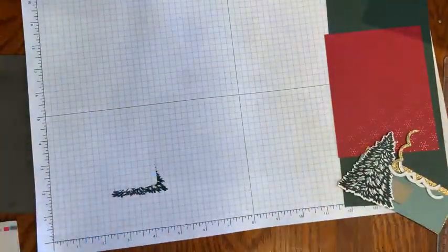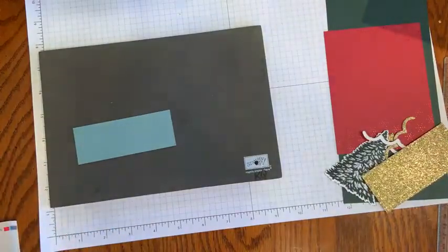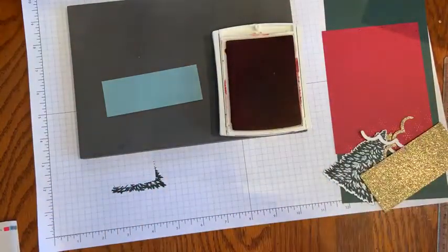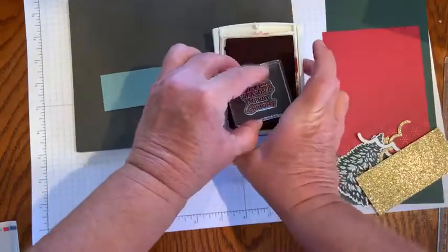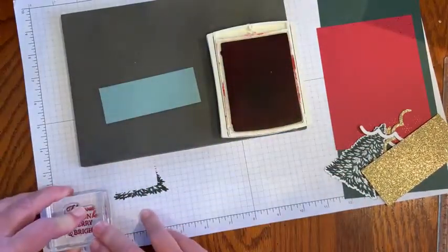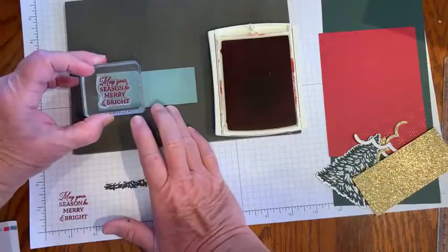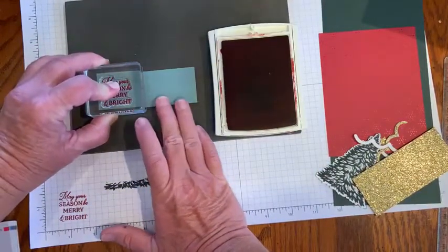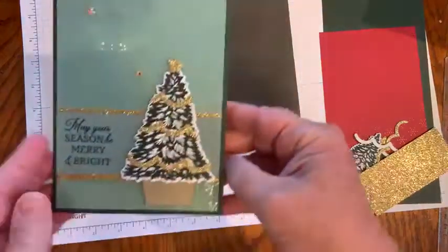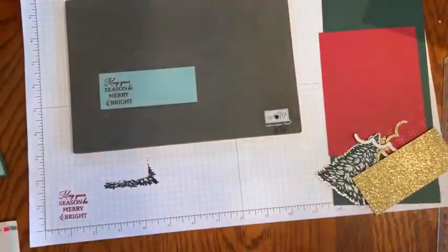And then we need a sentiment. I am putting that on the soft succulent piece and I do have my cherry cobbler ink. So we're using the Trimming the Tree stamp set with the coordinating brand new Tree Trimmings Dies. 'May your season be merry and bright' — let me just practice down here in the corner on my grid paper. I want it just over here on the left-hand side. What I love about this layout is that it can be used with a lot of different papers and stamp sets — so whatever you have, you could use this layout as a guide.